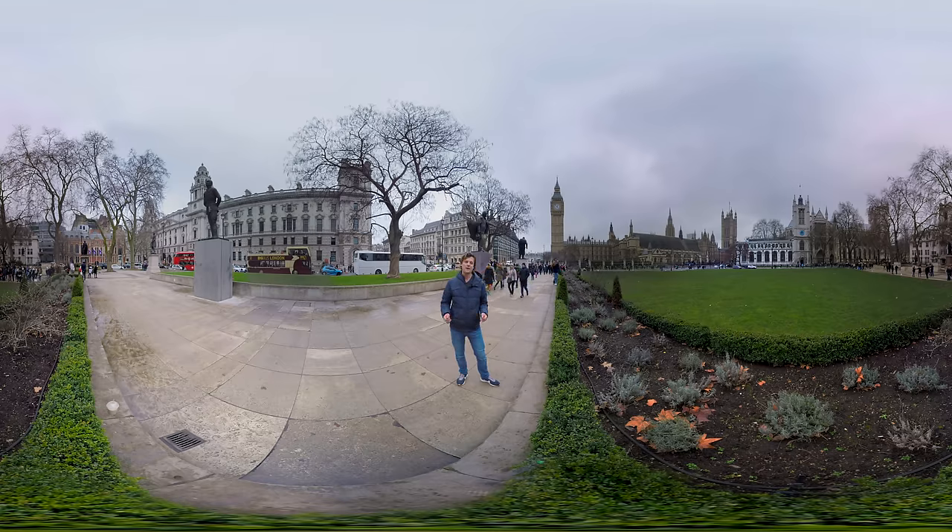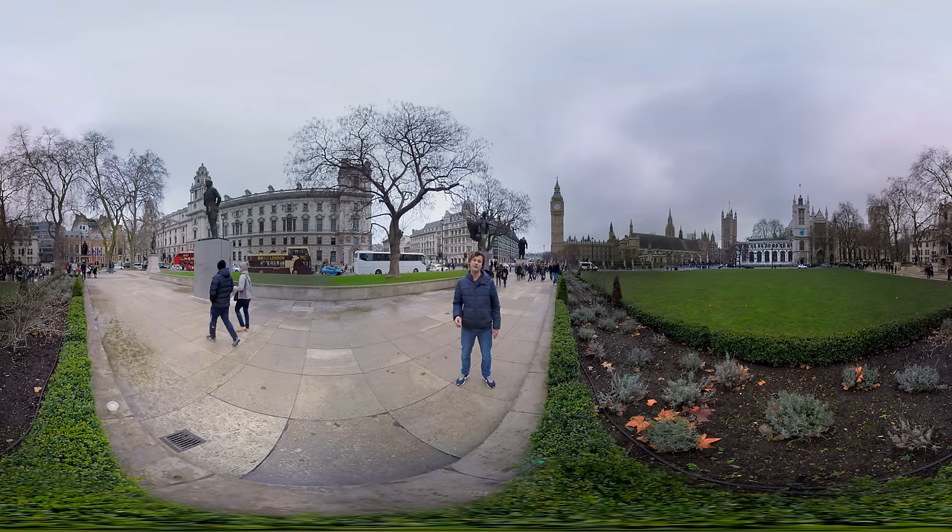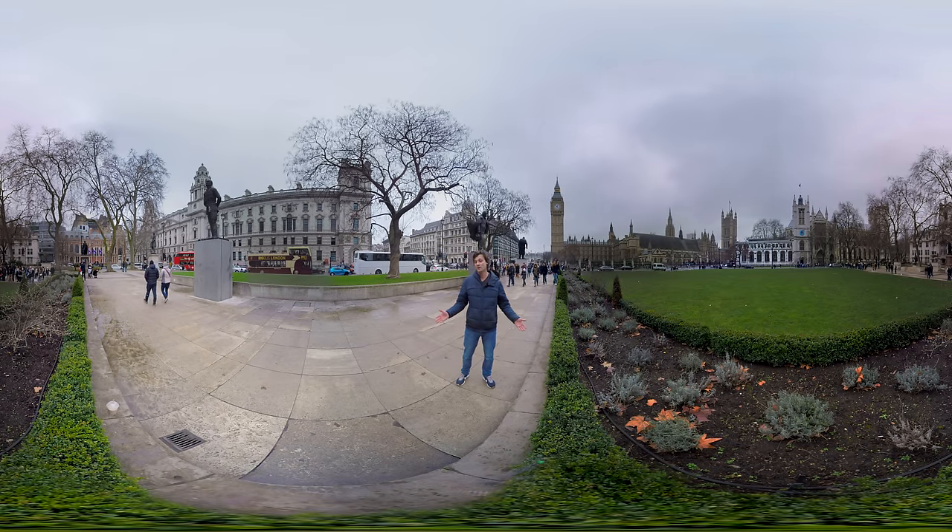Hi and welcome to London. My name is Peter and I'm going to show you around to all the great hotspots of this city, like the Big Ben behind me, the Westminster Abbey on the right of you, and many more. So come follow me.